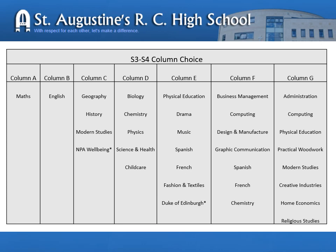In doing so, they may miss out on the opportunity to take a technical subject, and so in column G we have the addition of administration and computing to allow them to take a technical subject. We aim to run all of these courses; however, we are a small to medium sized school and this may not be possible. If, for example, only three or four pupils choose to take history in column C, then we will be unable to run this subject.